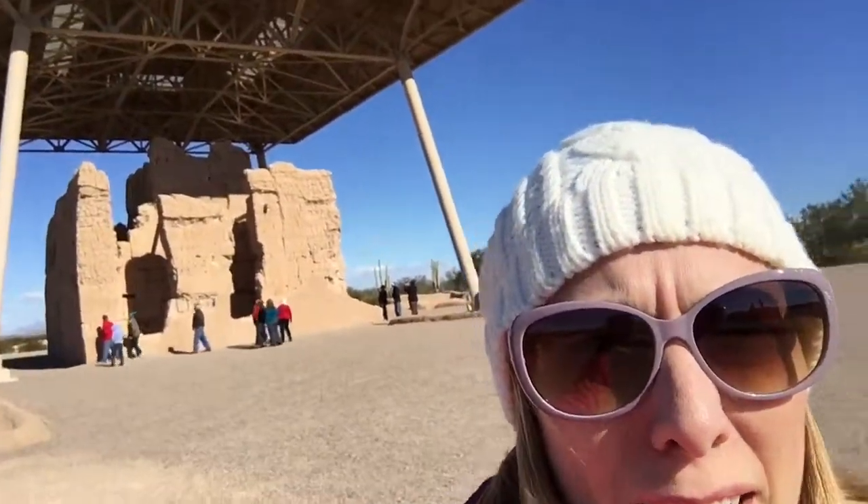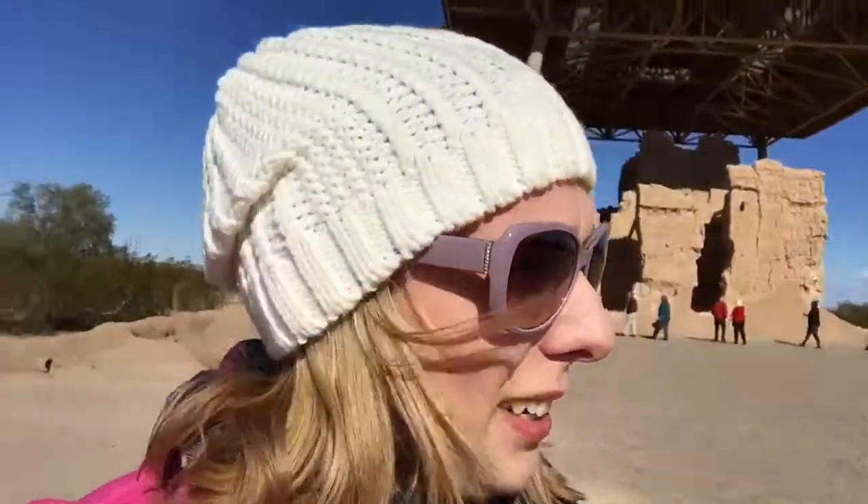It's pretty cold and windy out here today. It's a little sad that we can't actually see anything inside. It would have been nice to see what was inside and check it all out.